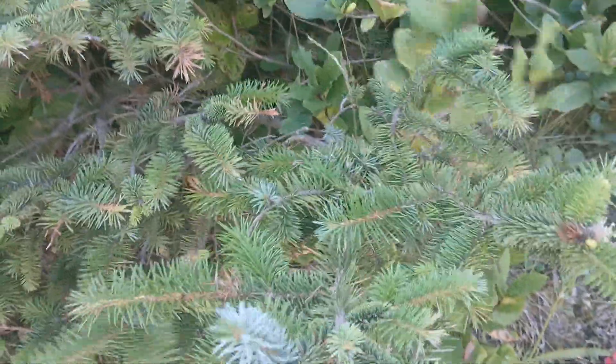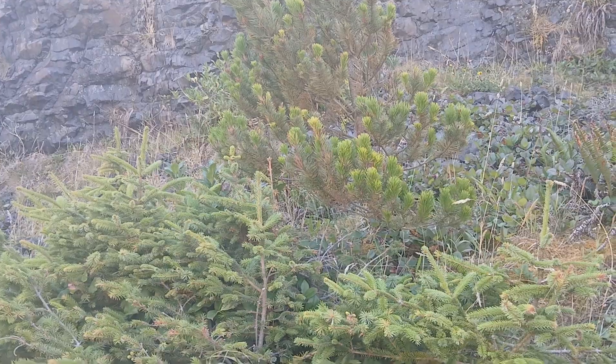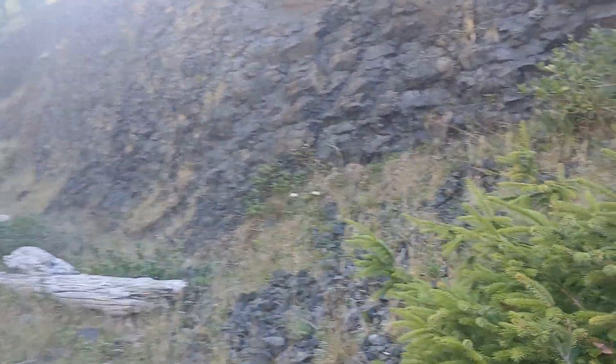This right here is the Sitka spruce I was talking about. As you can see, it's growing as a low-growing sort of thing, not really a big tree in this environment, but still very cool to see. And here we have a shore pine seedling.